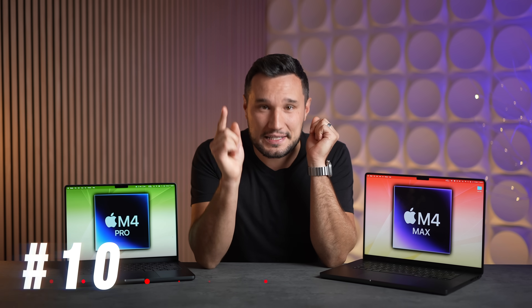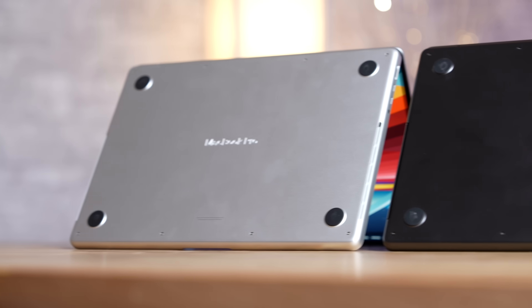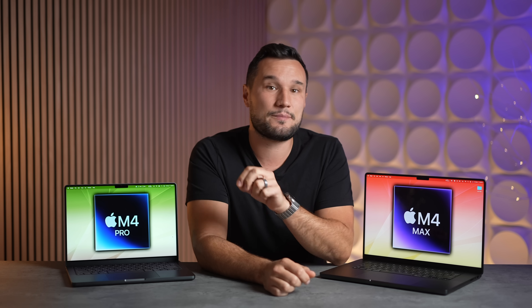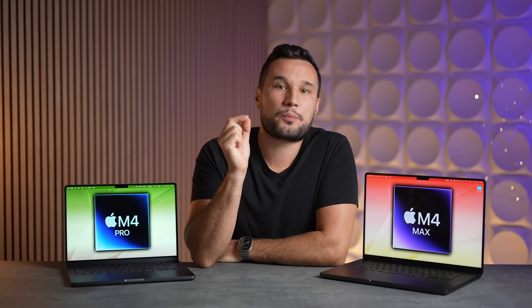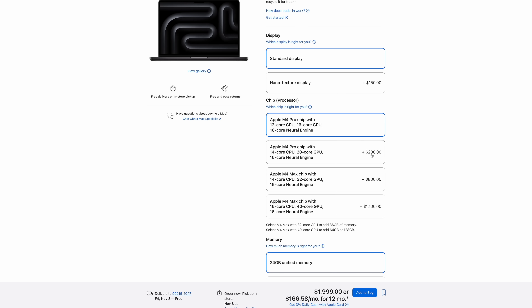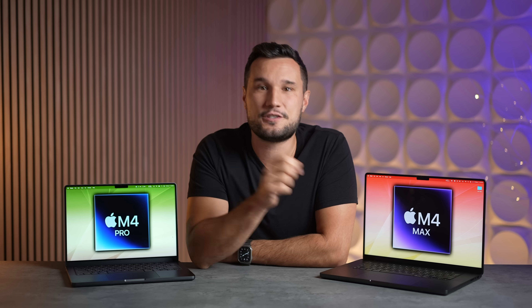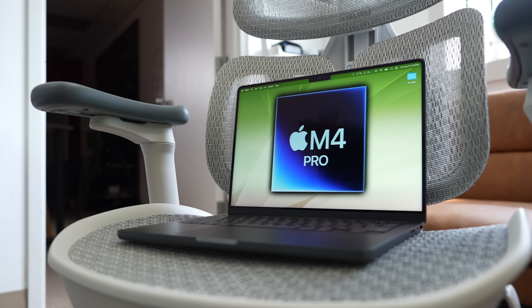For number ten, do not sleep on the M4 Pro CPU and GPU upgrade. In previous years I've always said if you're buying a 14-inch, it's not worth spending the extra money upgrading the chip. But this year, for the same $200, you now get two more CPU cores — both performance cores compared to just one last year — and four more graphics cores, making it faster than the M1 Max. So for just $200 more, it fully unlocks the M4 Pro chip into a beast with insane performance for the money. If you're going to get an M4 Pro, I highly recommend upgrading that chip before doing any other upgrades.